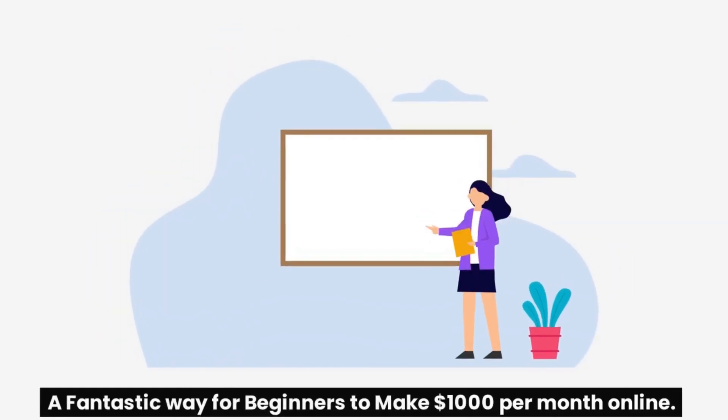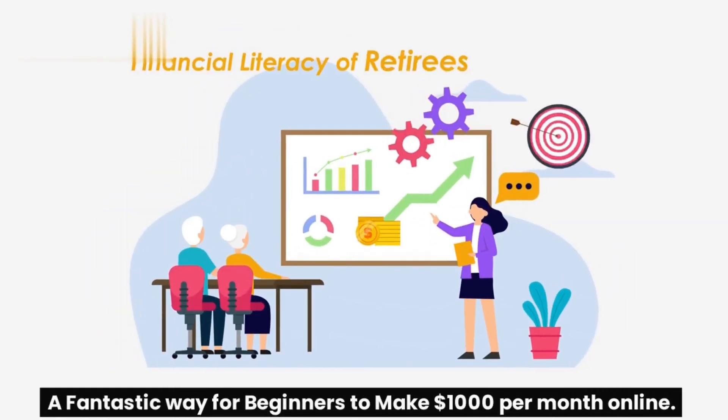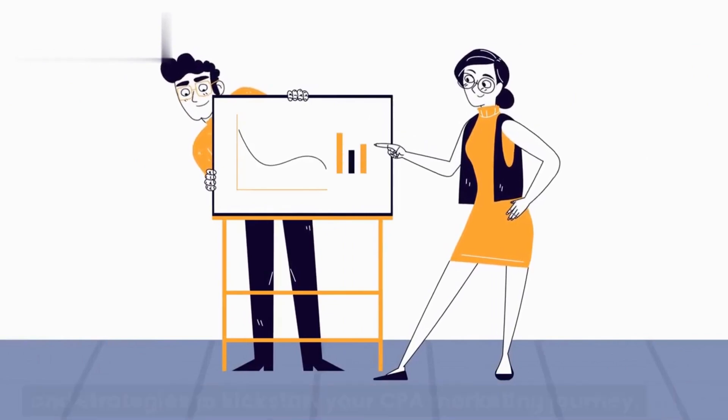Hi, welcome to Creatives Suman. Today we're diving into the exciting world of CPA marketing, a fantastic way for beginners to make $1,000 per month online. In this video, we'll walk you through the basics, tips, and strategies to kickstart your CPA marketing journey. So if you're ready to learn how to turn your computer into a cash machine, stick around.